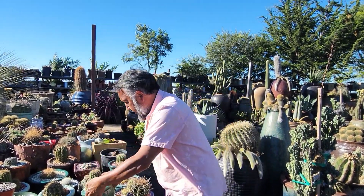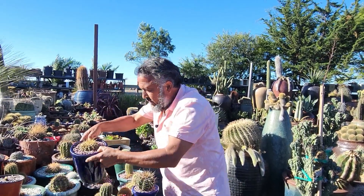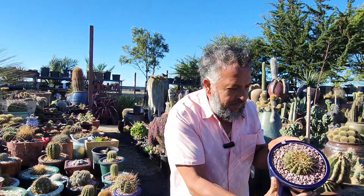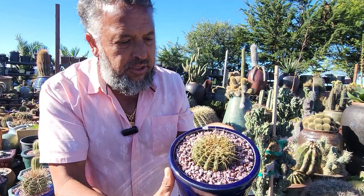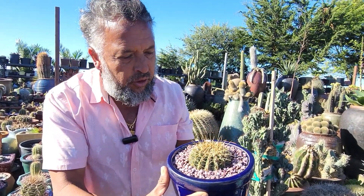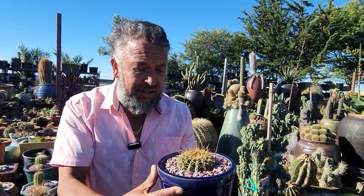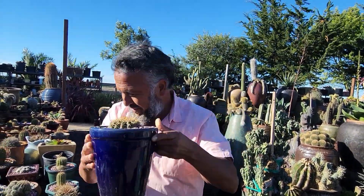Cactus have some of the most brilliant blooms of any plants on earth. Look at this — one of my own hybrids. It's just an amazing three-year-old baby. So these beauties — you give one to somebody for Christmas, for Thanksgiving, for New Year — they're gonna remember you for years and years and years.